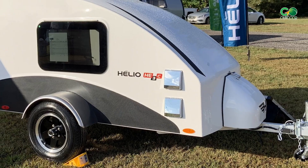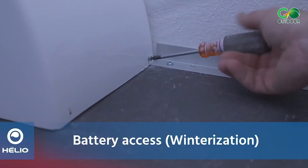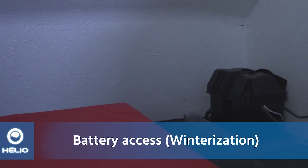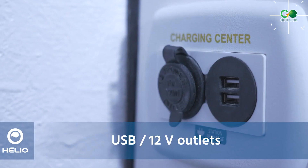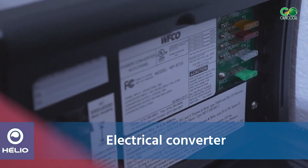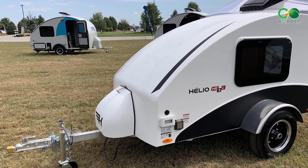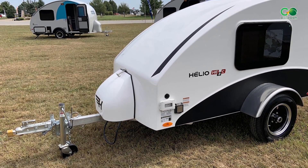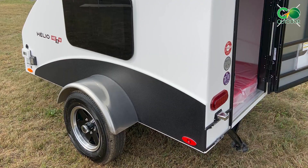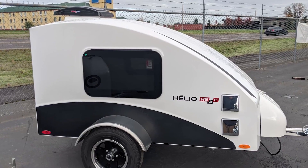Bask in the luxury of large windows while the roof ventilator keeps the air fresh. Charge your devices effortlessly with the charging center and 12-volt outlets, and relish in modern conveniences like AC — all within the beautifully designed interior crafted from molded fiberglass and an aluminum chassis. The Helio He 3 Series is a featherweight marvel, ideal for long-haul adventures that leave a light ecological footprint.